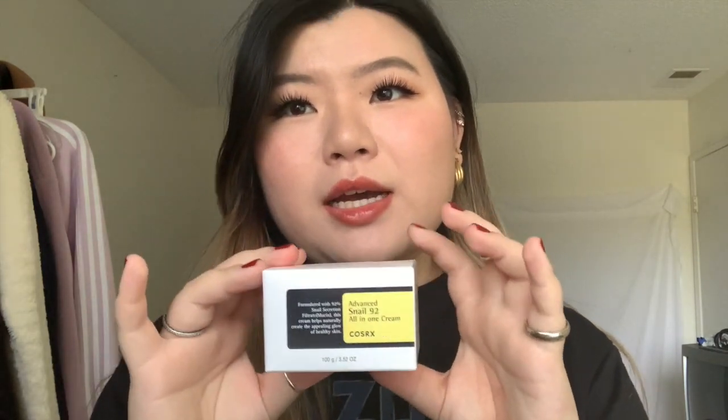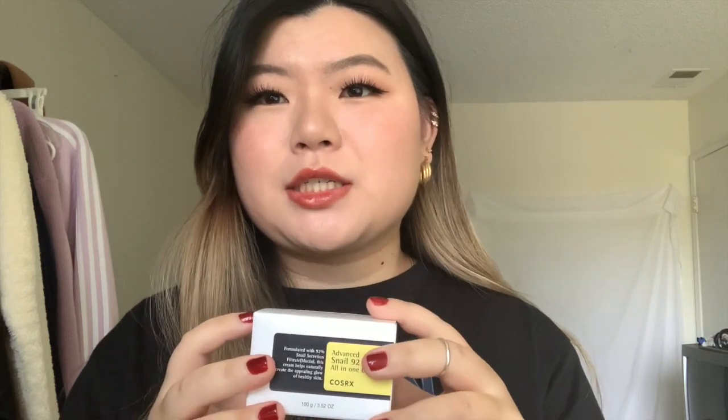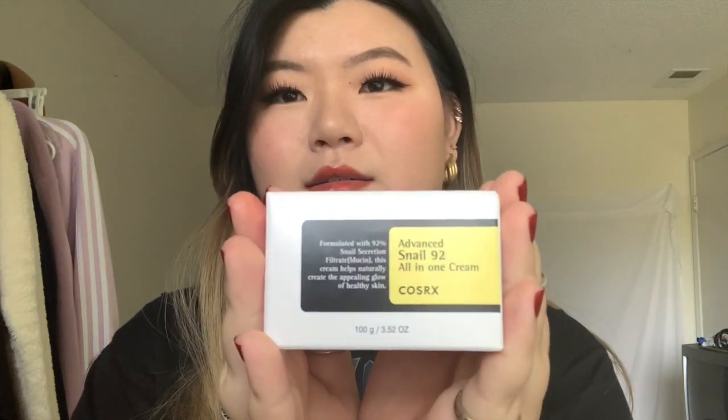I'm going to start with the skincare, makeup, and other stuff first before the clothes because it's easier. So the first item I got off YesStyle is this moisturizer from COSRX. I originally bought this for my mom because she needed a moisturizer — it's the snail moisturizer from COSRX. This is a really good moisturizer; because it's snail essence, it helps get rid of acne and acne scars.